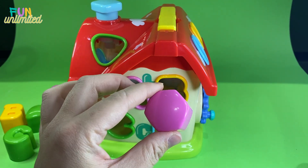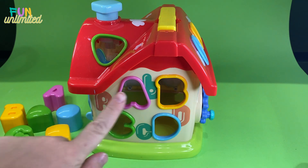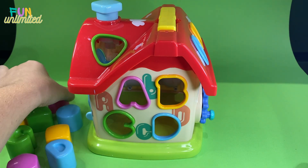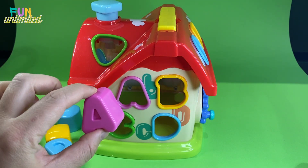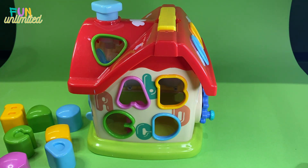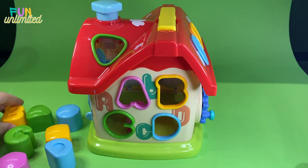Our task now is to find each hollow for each letter or shape. Let's start with this one - the first clue is that it is pink, so the only options are hexagon and A. Let's try hexagon - the shape is not good. Let's try letter A - yay, we found the right place for letter A!